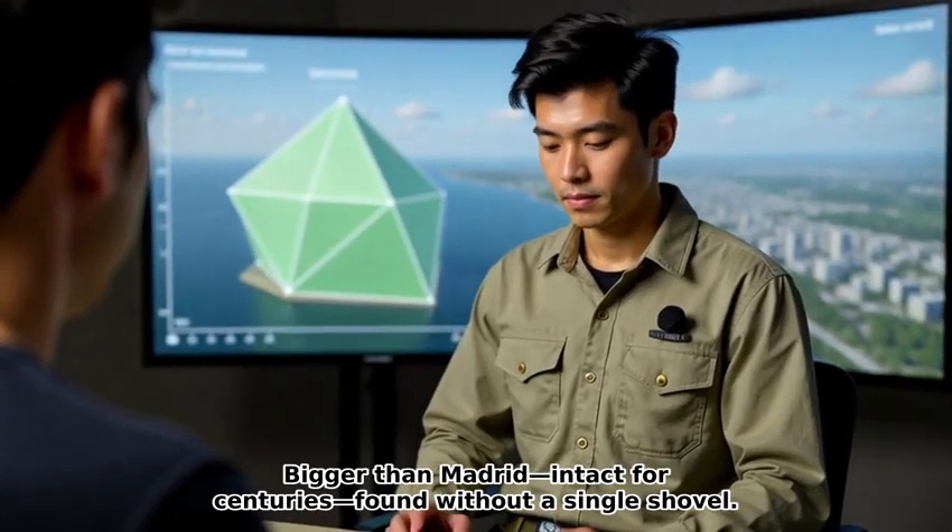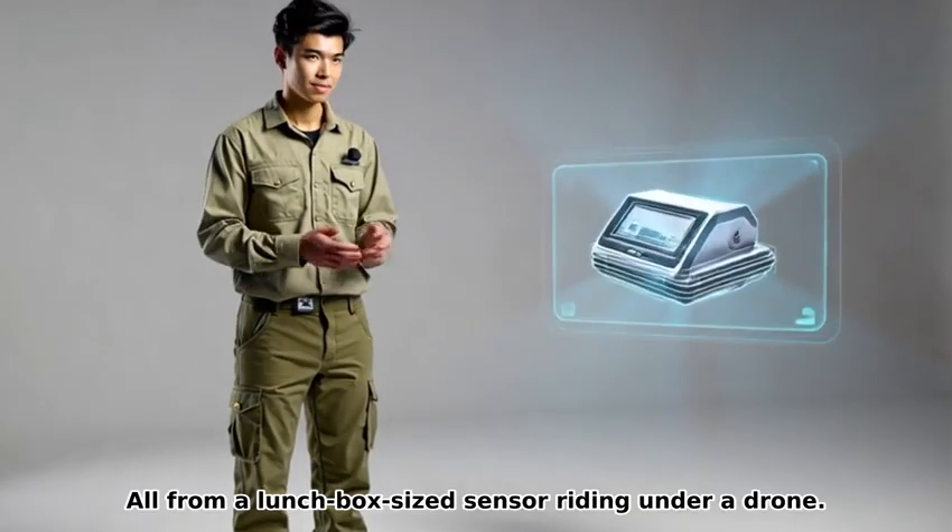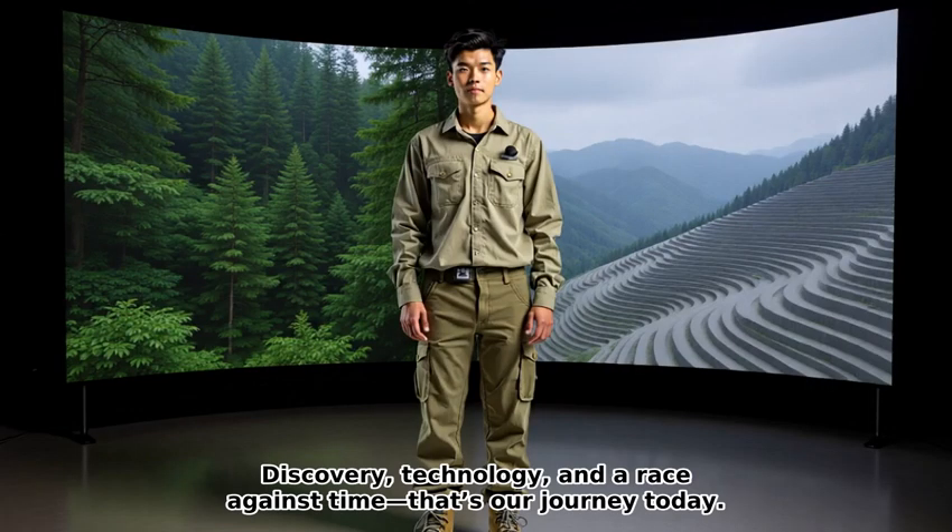Hidden cities beneath the Amazon, revealed by light — bigger than Madrid, intact for centuries, found without a single shovel. All from a lunchbox-sized sensor riding under a drone. Discovery, technology, and a race against time — that's our journey today. Stay with me. What you'll see will change how you read forests.